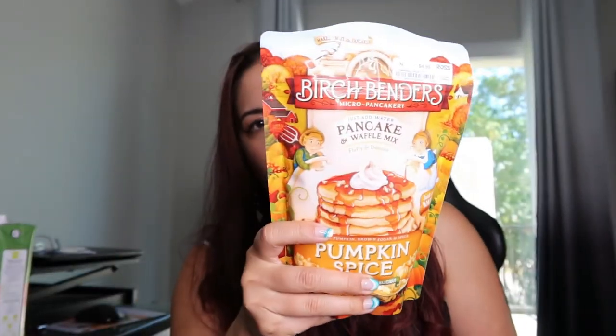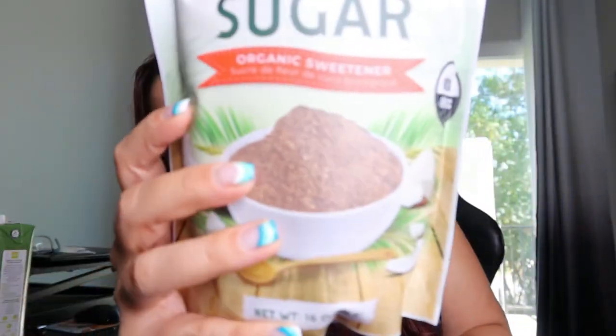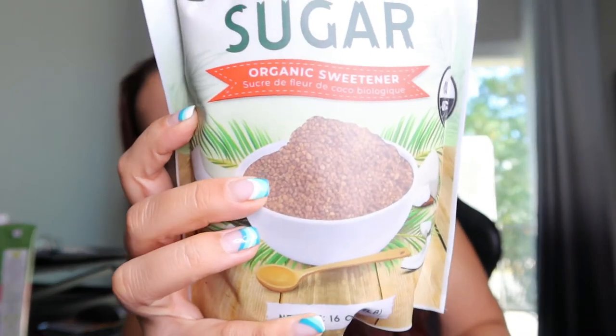Next up we have this pumpkin spice by Birch Benders pancake mix — this was only $5, pretty reasonably priced. And then some more coconut sugar for $3.99, but this one actually has the larger granules. This is actually usually pretty fine, but this is a more large-granule sugar compared to the normal stuff, so it'll be interesting.